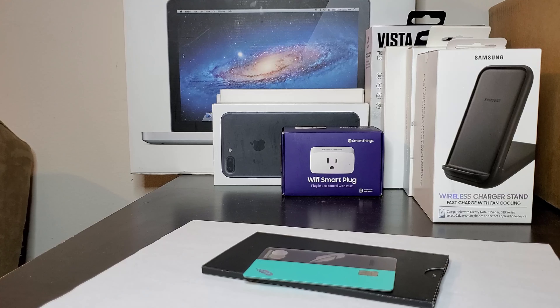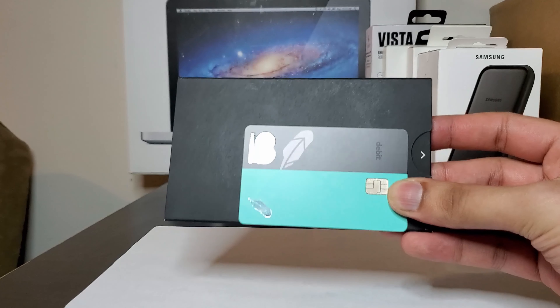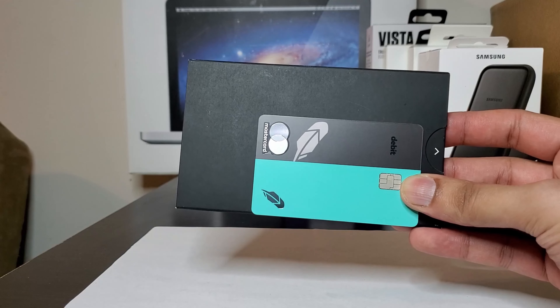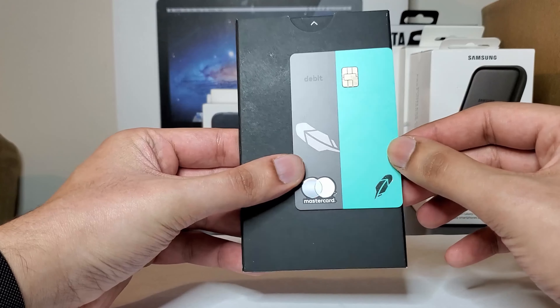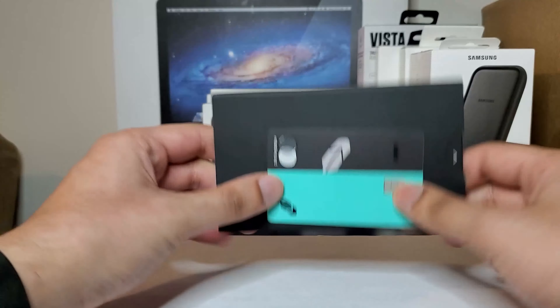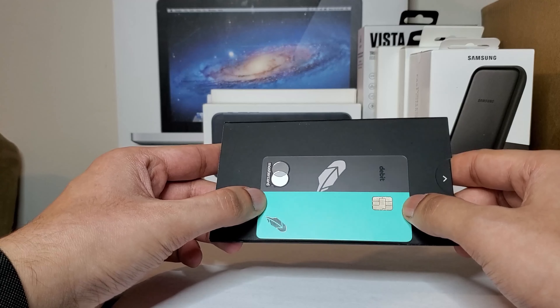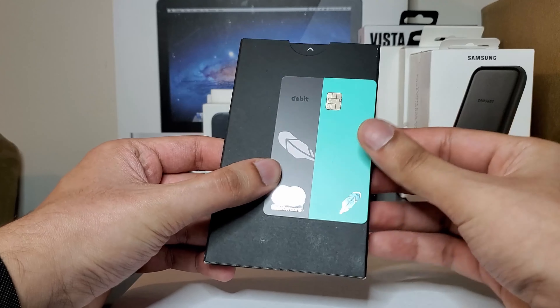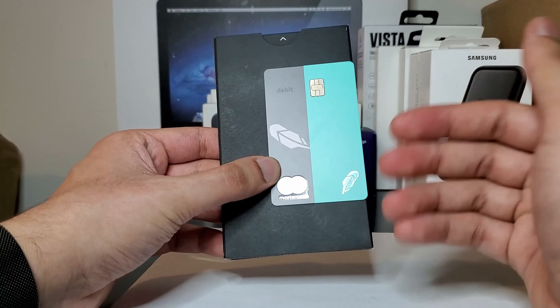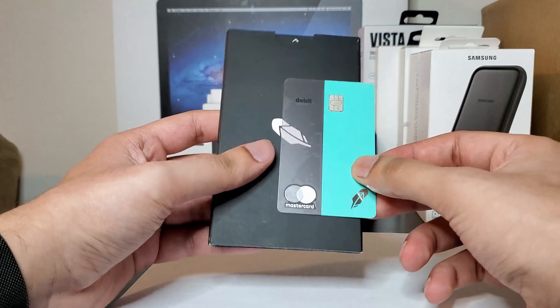There are no foreign transaction fees unless the specific ATM charges its own fee. There are no transfer fees. If you lose this card, there's no fee to get it replaced. There is no minimum to open an account — you just need one cent, literally one penny, and they'll send you this card. Another great feature is there are no overdraft fees. If you don't have enough balance, the card will simply decline.